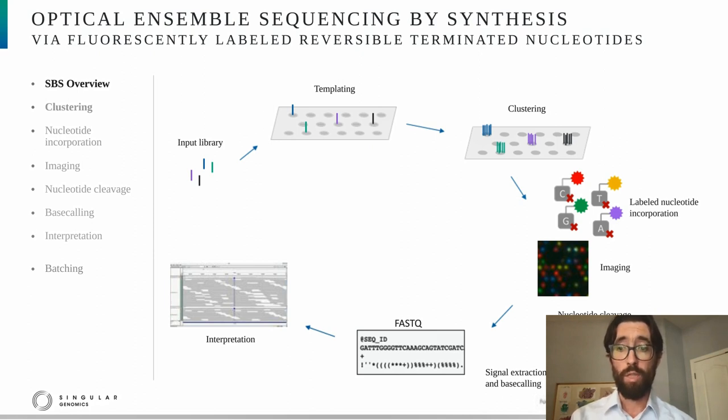Each cluster will end up giving rise to a single sequencing read — that's why this process is termed ensemble sequencing. In the next step, sequencing occurs through the use of fluorescently labeled nucleotides that have been blocked. Those nucleotides are incorporated into complementary strands through polymerase, and because they're blocked, only a single nucleotide will incorporate. After that, an image is taken of the flow cell to determine which nucleotide incorporated into each cluster, followed by a cleavage step to remove the linker between the fluorophore and the nucleotide and the blocking group. This process is referred to as a cycle.